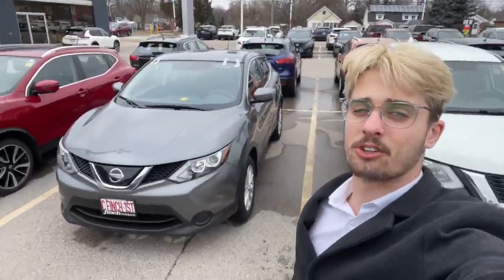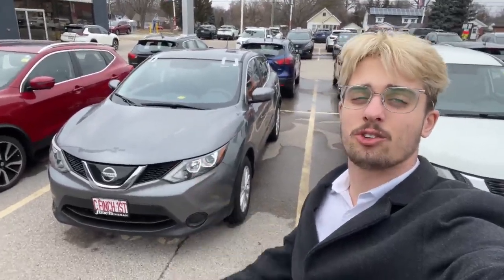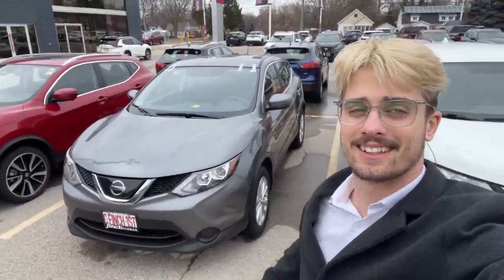Hey guys, Dimitri from the Finch Auto Group here. Today we're looking at this 2019 Qashqai S. Let's take a look.